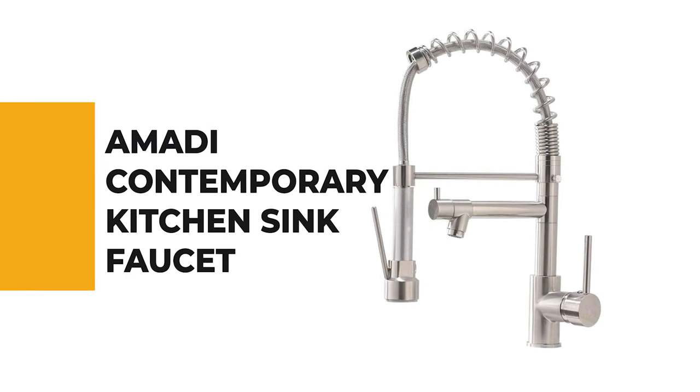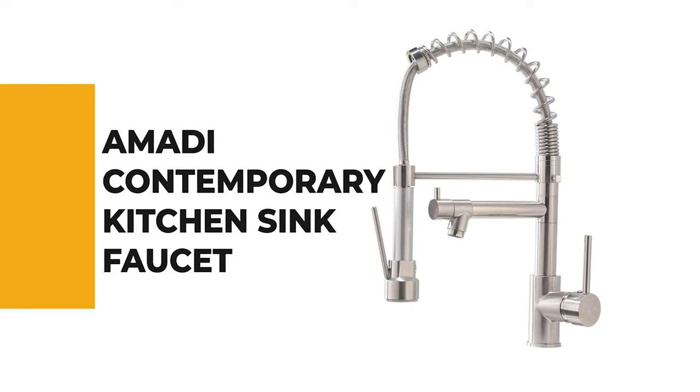Next up on our list is something you should really give a shot. It has really attractive features and great value for the money. Number 8: Amadi Contemporary Kitchen Sink Faucet.